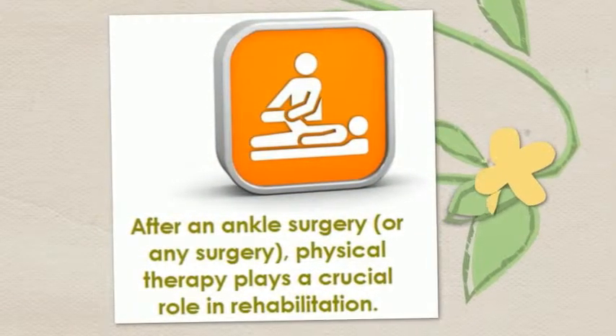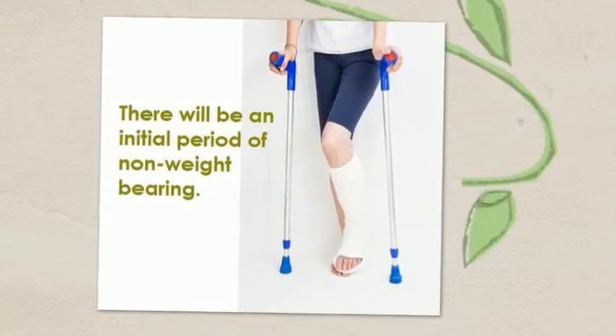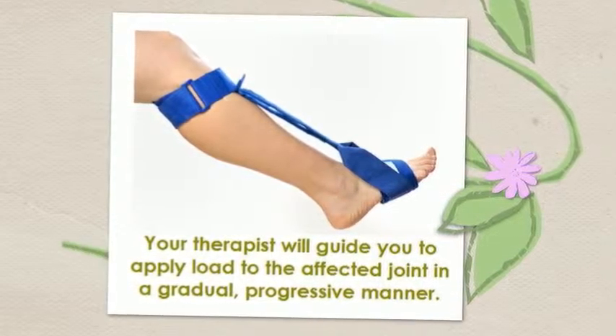After an ankle surgery, or any surgery, physical therapy plays a crucial role in rehabilitation. After an initial period of non-weight bearing, your therapist will guide you to apply load to the affected joint in a gradual, progressive manner.